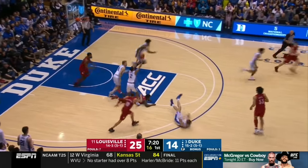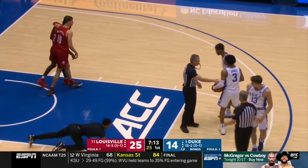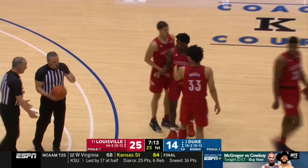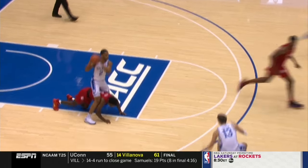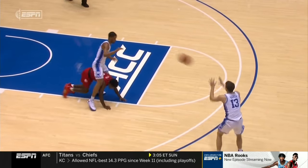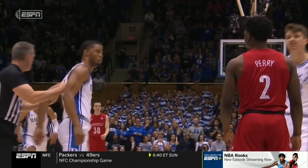The loudest this building has been since the opening intros — Perry turns the corner, has it knocked away. Stanley comes up with the ball, and then he and Perry get tangled up. Perry and Baker get in each other's face, and the freshman Williamson comes in to separate them. There's going to be a look at a replay. Stanley had the ball — he's allowed to move. Cassius Stanley had the ball and was walking, and Darius Perry got up with perhaps a little too much into it.